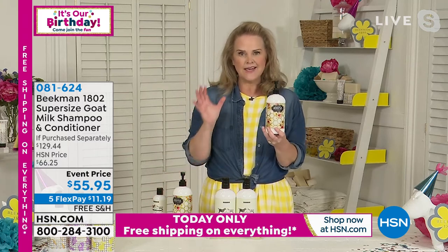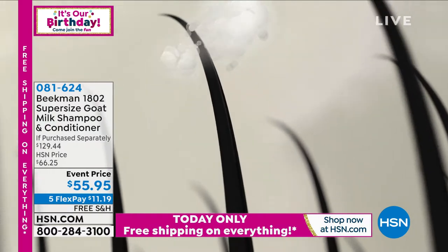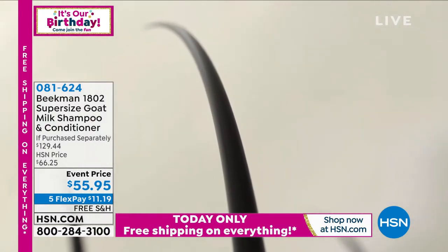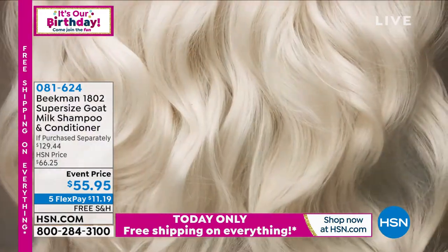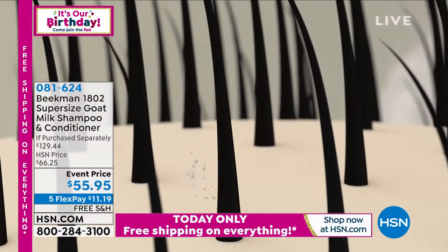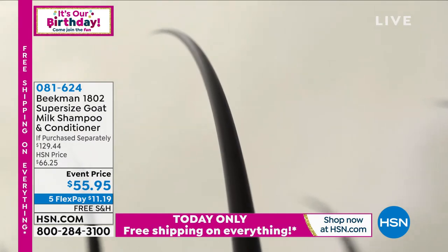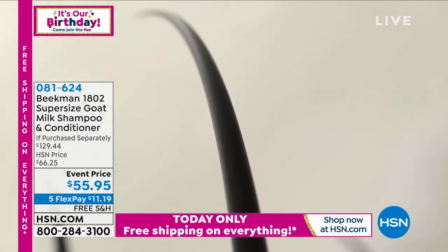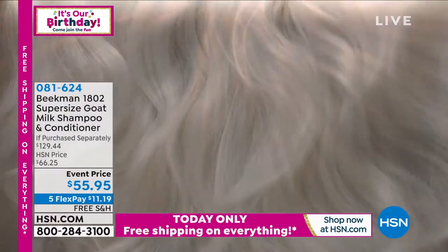This is super concentrated — we didn't put a lot of water in; we put in a lot of those great ingredients like the goat milk. When you take care of the scalp with the goat milk, your hair comes back to life. It shines, it bounces. Nobody's scalp is the same, so when you take care of it with goat milk, your hair just comes back to life.